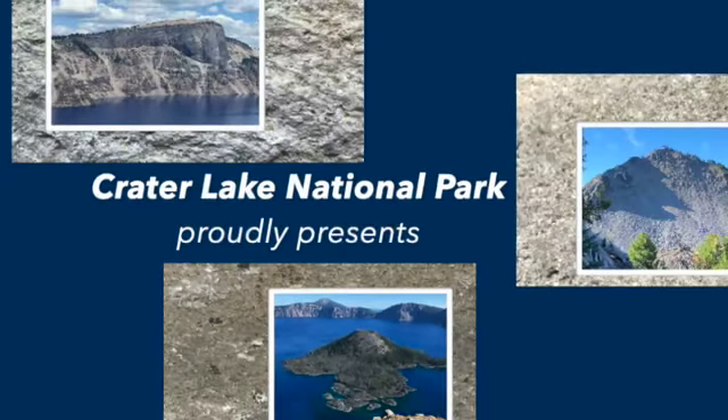Crater Lake National Park proudly presents Cooking with Rocks at Crater Lake National Park. I'm Ranger Audrey.